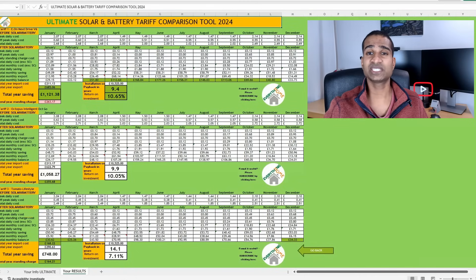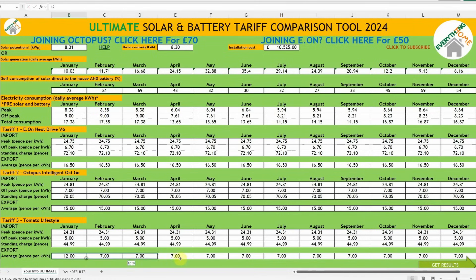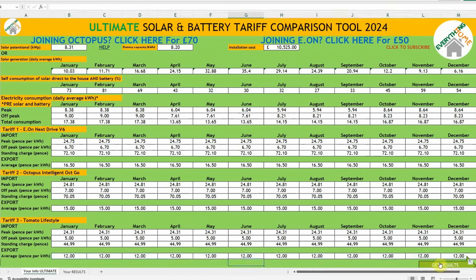The Next Drive V6 tariff takes all the plaudits, boasting the highest total year savings, lowest payback time, and highest return on investment. The standing charges are just under £10 more than Intelligent Octopus Go. In second place is Intelligent Octopus Go, and in third is Tomato Energy with the lowest total year savings, even with that roughly £90 saving on standing charge. If you wanted to go with Tomato Energy, one option would be to move your export to Scottish Power. Let's change that export rate from 7p to 12p per kWh throughout the year and get the results again. This brings Tomato's savings in line with Octopus when accounting for that low standing charge, but EON's good import and export rate keeps it highest for total year savings.